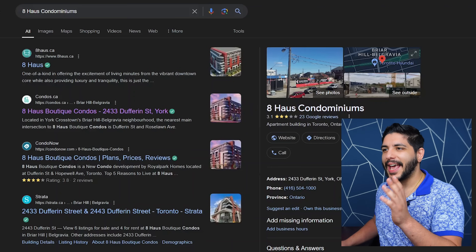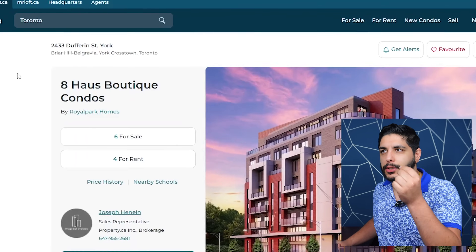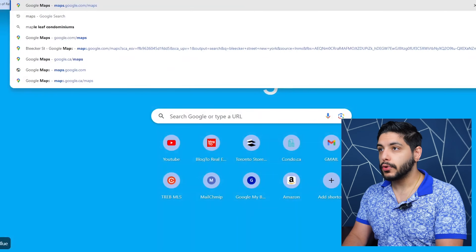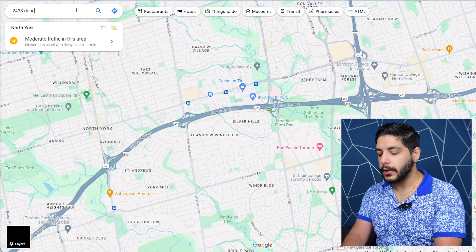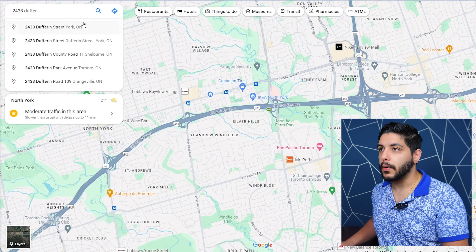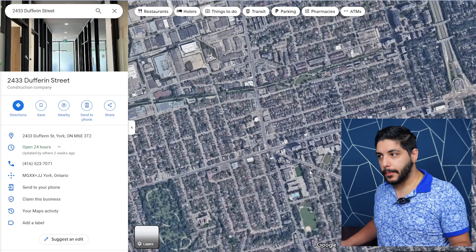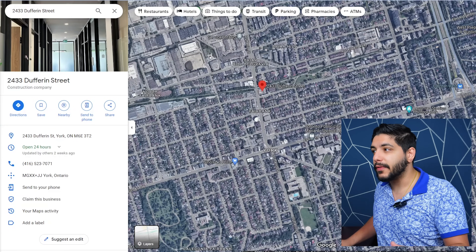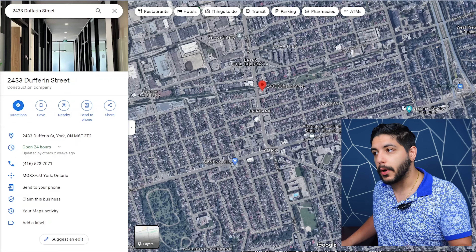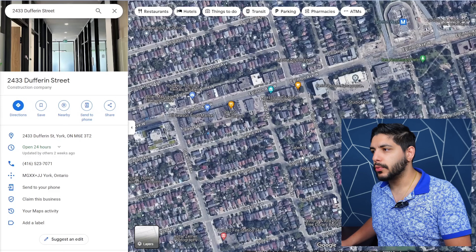So let's start with the building. The building in question is 8 Haas Boutique Condos, with a municipal address of 2433 Dufferin Street. For those not familiar, this is close to the major intersection of Dufferin and Eglinton. Despite what a lot of people might think, Dufferin and Eglinton is an area on the come-up — there are already a lot of condos along Eglinton a bit further east.